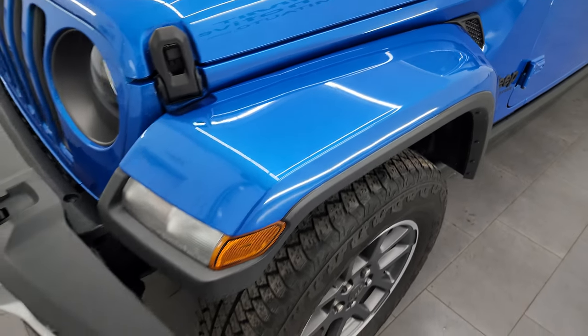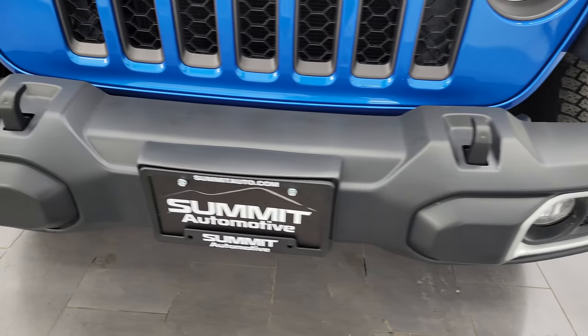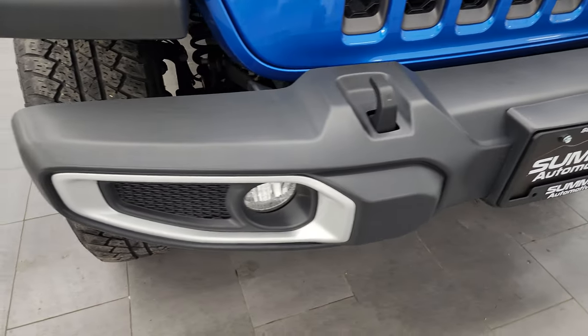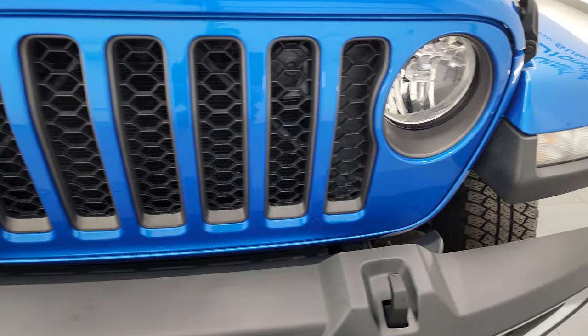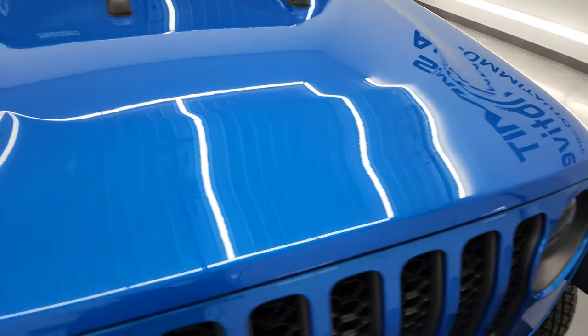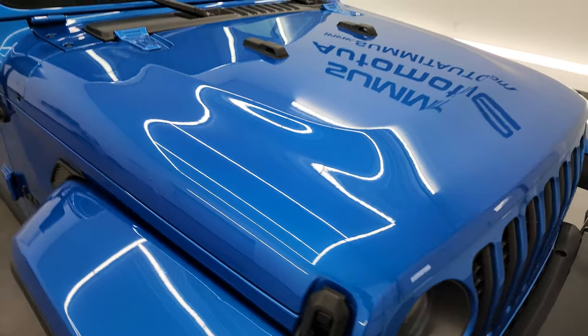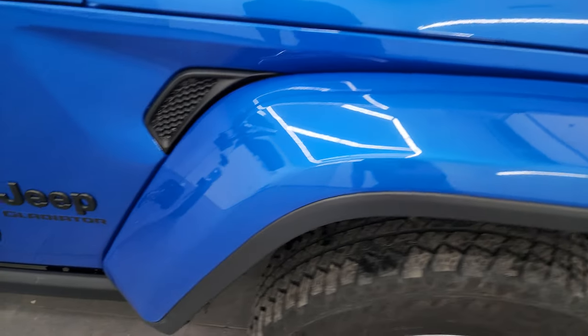You can see you get the color-matched fenders on this one. The front bumper is in excellent shape — I didn't see any dents or dings on there. It does come with the factory fog lights, the silver trim around those fog light bezels, the seven-slotted granite crystal grille inserts, and the hood is absolutely perfect.